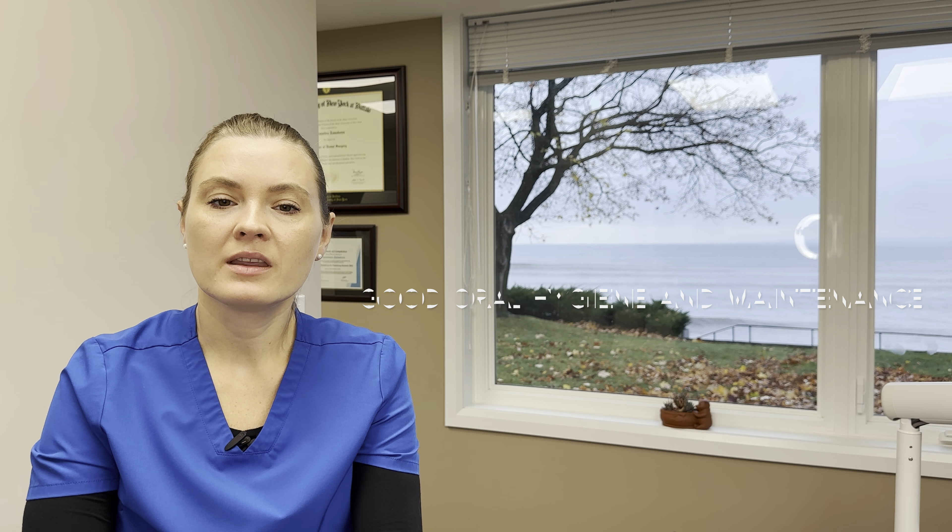Good oral hygiene and maintenance are crucial for the longevity of All-on-X dentures. In conclusion, the All-on-X procedure offers a reliable and efficient way to replace a full arch of missing teeth, providing patients with a secure, natural-looking smile and improved oral function.